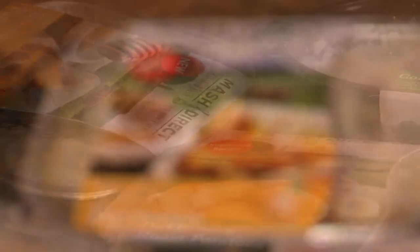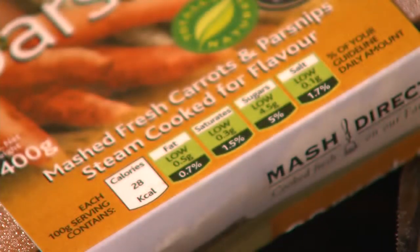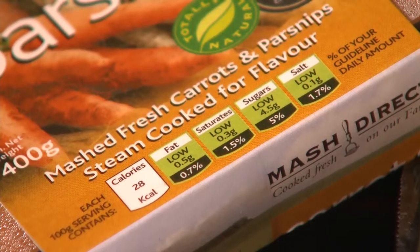And that's what's really special at Mash Direct because they have the whole range of products. You can pop these together simply by oven roasting or just cooking in the microwave. No hassle, no pots.